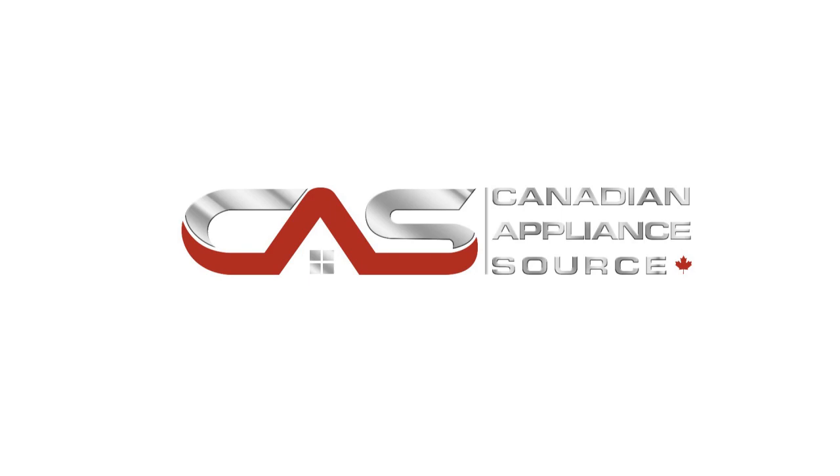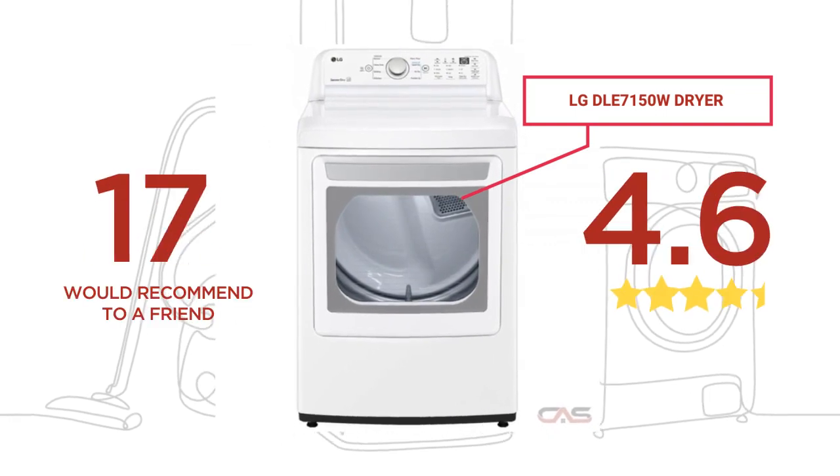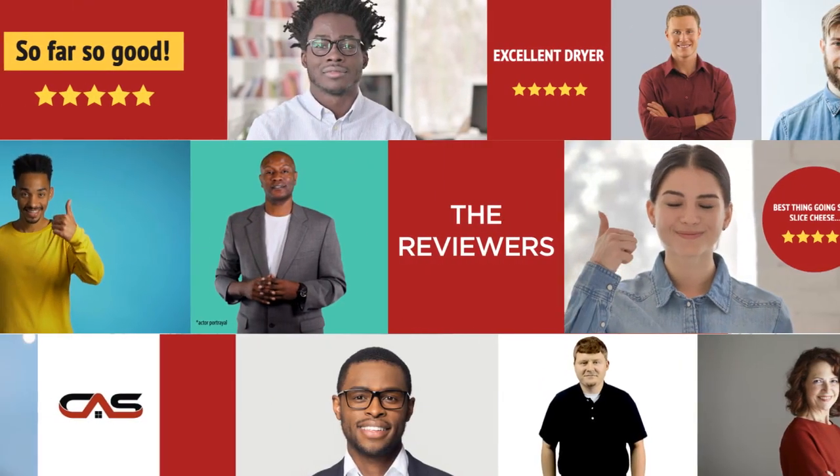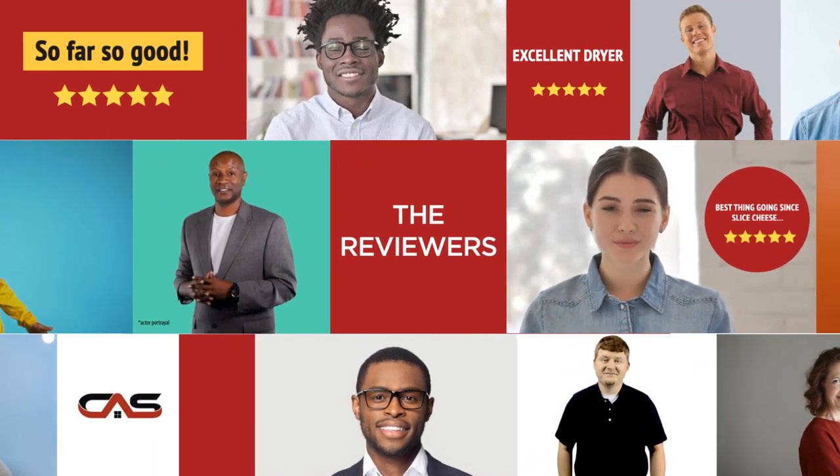Welcome to another product review from Canadian Appliance Source. This dryer by LG has earned high scores from buyers. Real reviews from customers will help you choose the right dryer for you. This one got a 4.6 star rating.